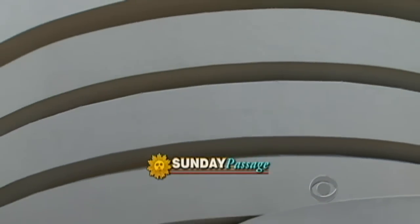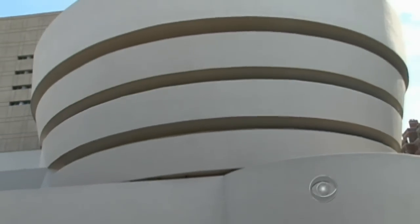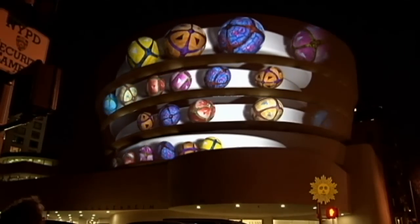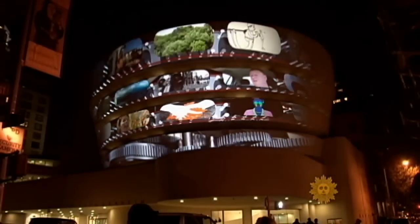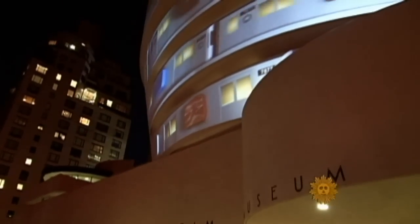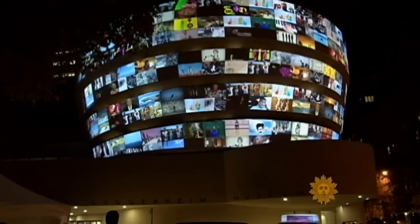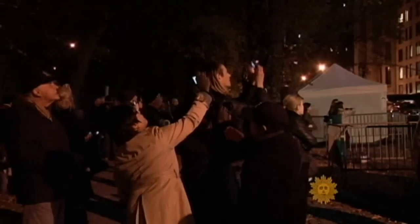It's happening this weekend — a video show that's literally off the wall. New York's Guggenheim Museum is using the curved exterior of its distinctive Frank Lloyd Wright building as a backdrop for YouTube Play, an exhibition of 25 homemade videos selected by an international jury as the best from more than 23,000 submitted.